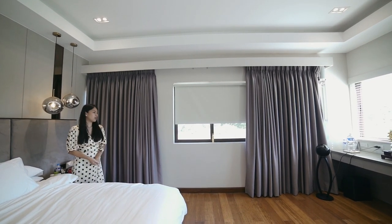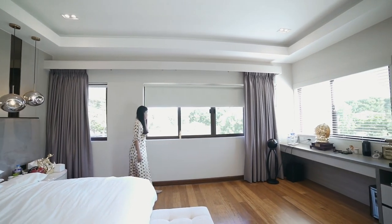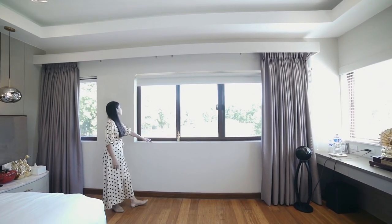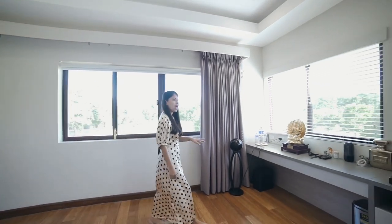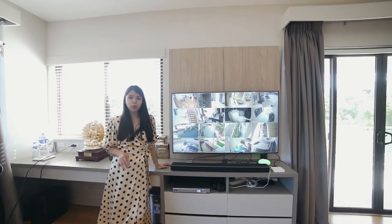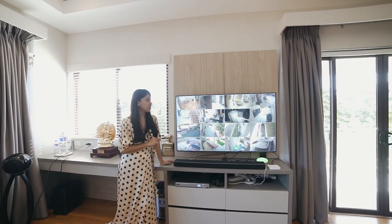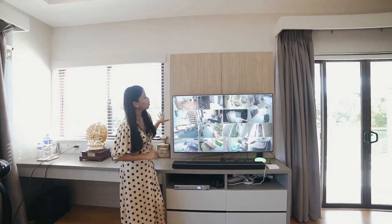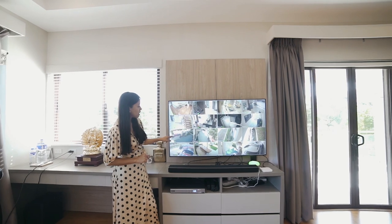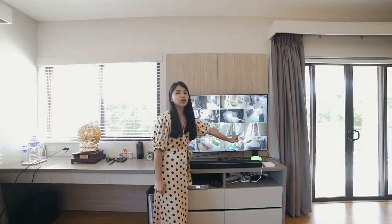The master's bedroom has corner views with lots of greeneries and trees. You have windows for natural air and natural light. The house is equipped with smart TVs, and from this screen you can monitor the entire house via CCTV — the outdoor area, the gate, the kitchen, the receiving area, the living area, and even the garage.